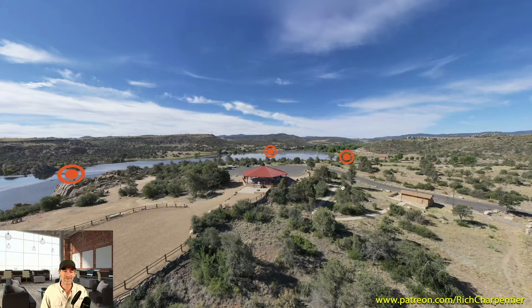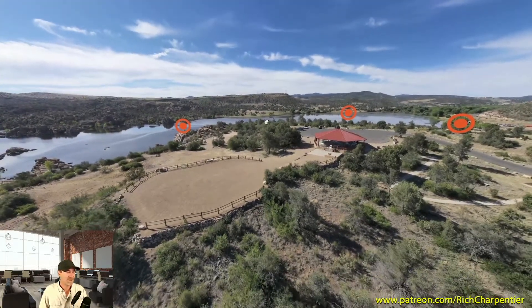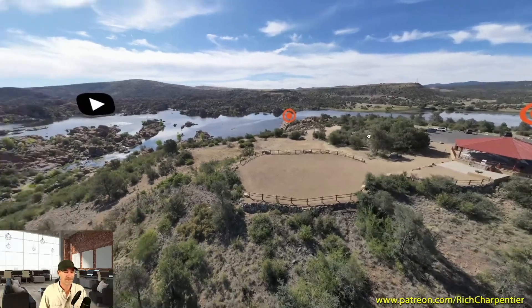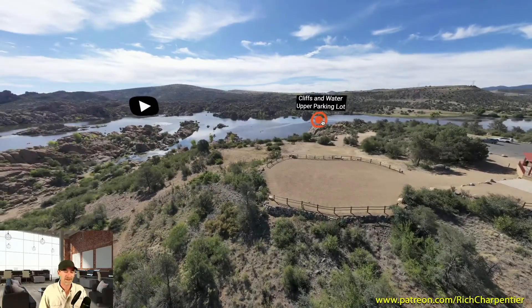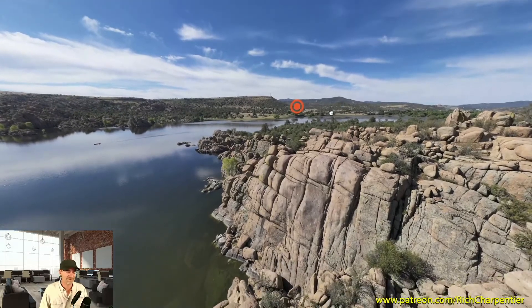I had checked my Google information recently and saw that a lot of new people have been signing up over at this channel, but you've probably noticed not a lot of content is going up here. The reason is because we've moved most of that tutorial content over to the other channel, Rich Charpentier. This particular 360 virtual tour has hotspots throughout so that potential visitors to the Prescott area can get a look at what they're going to be seeing when they visit.